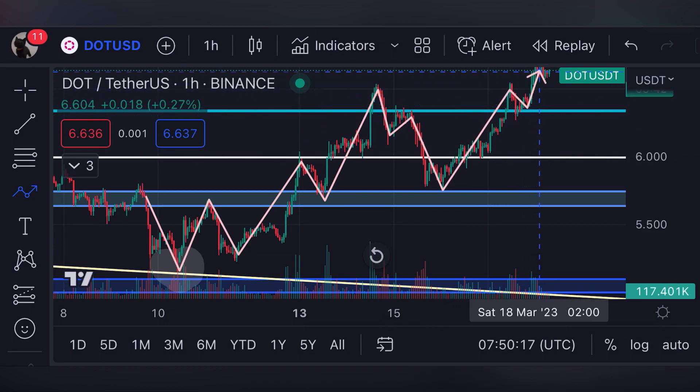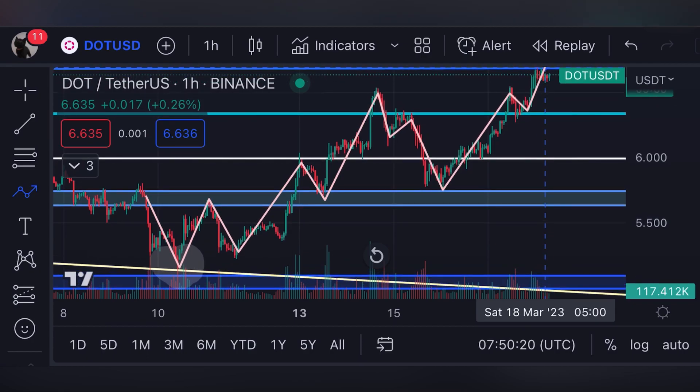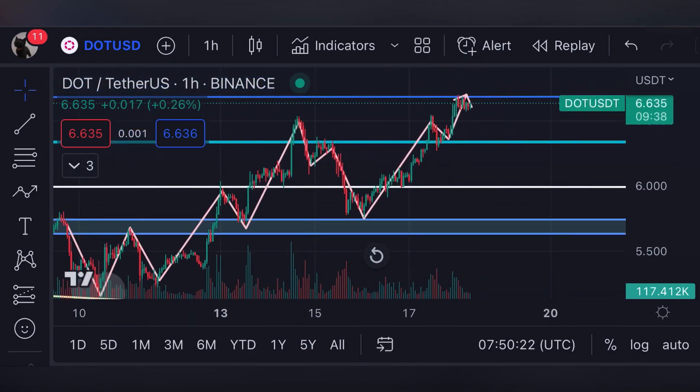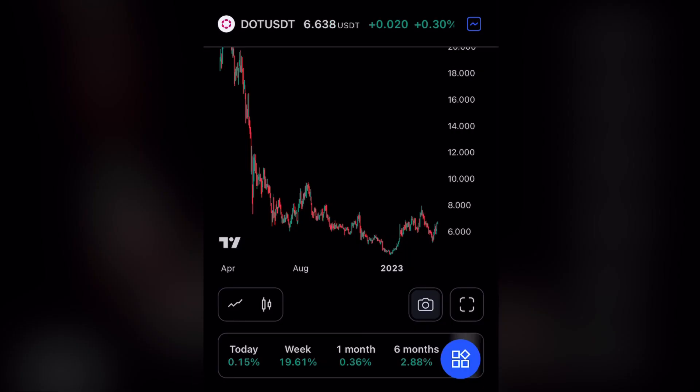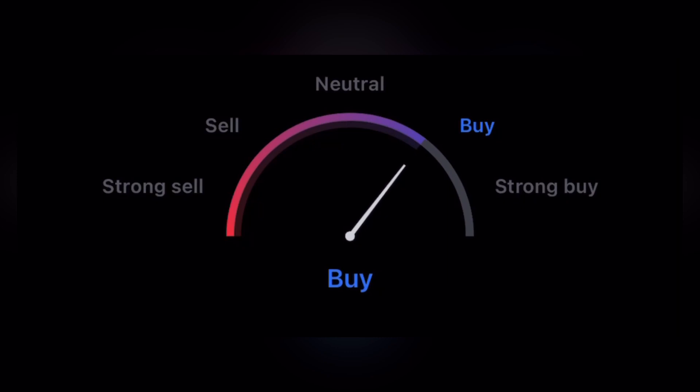Now we are seeing recovery in the market. What's more important is how strong this recovery is as we face the resistance level of six dollars and sixty cents. At the time of recording, the price of Polkadot is six dollars and sixty-three cents, and we are up about nineteen percent this week because of a broader crypto surge. Looking at the MACD indicator for Polkadot, it's on a buy position.